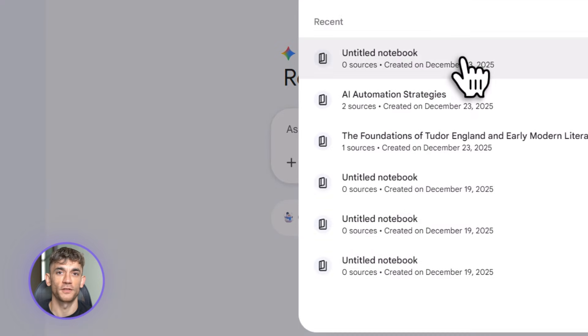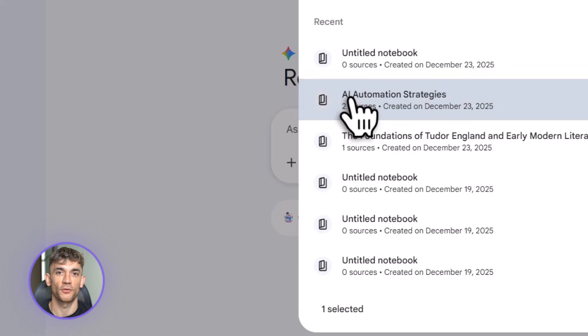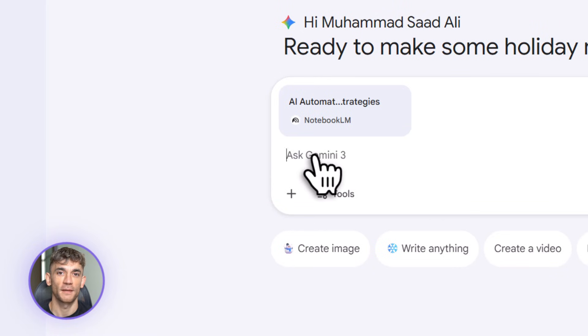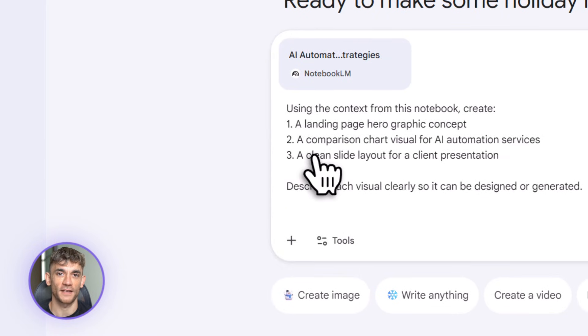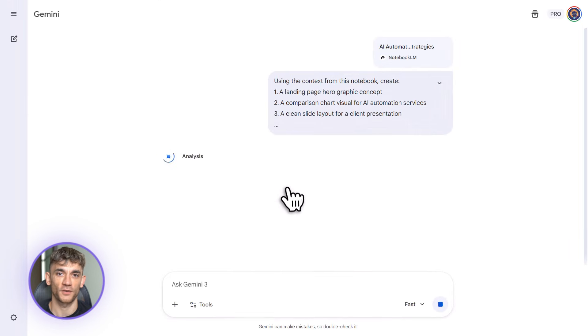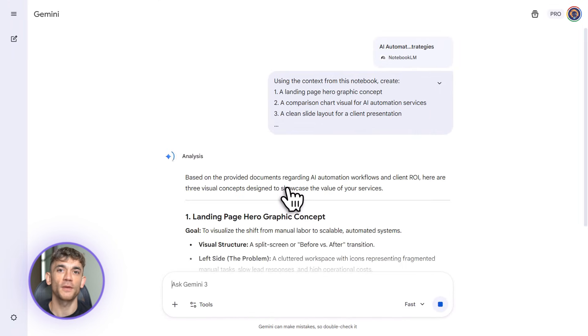Let's start with the first update: Gemini 3 integration. This is huge. Every single notebook you create in Notebook LM now runs on Gemini 3. That means you're getting Google's most advanced AI model powering your research and note-taking — better reasoning, better context retention, and full multimodal capabilities.